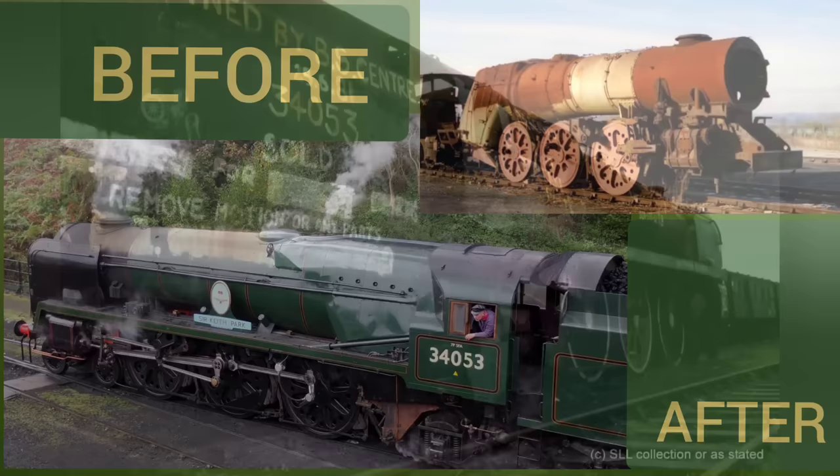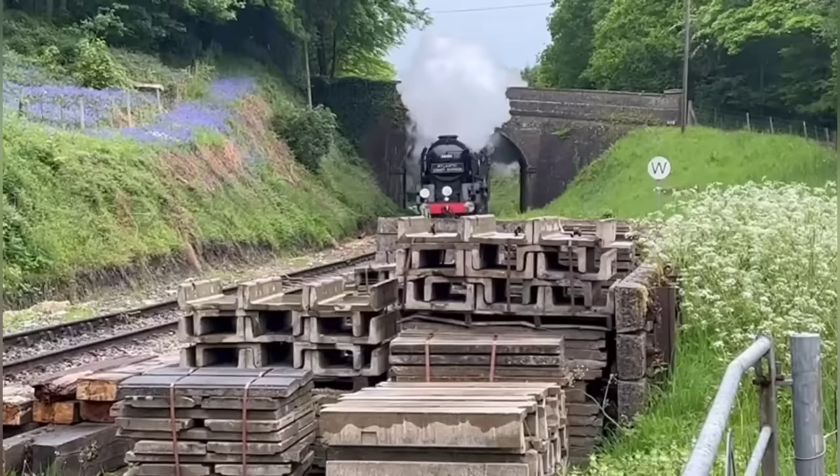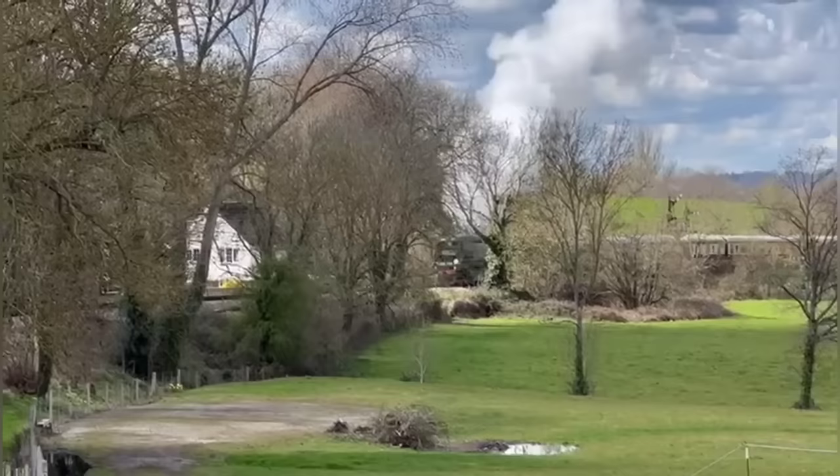Who transforms rusty old scrapyard wrecks like this into magnificent working machines like this? The answer to that question is Southern Locomotives Limited. In 1982, some other steam preservationists said we stood absolutely no chance of restoring our first 95-ton wreck that we rescued from Barry's scrapyard.